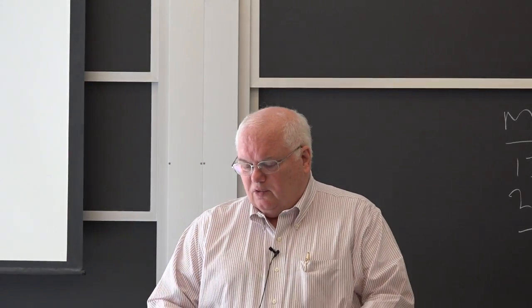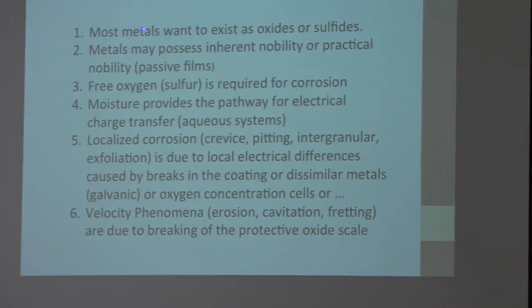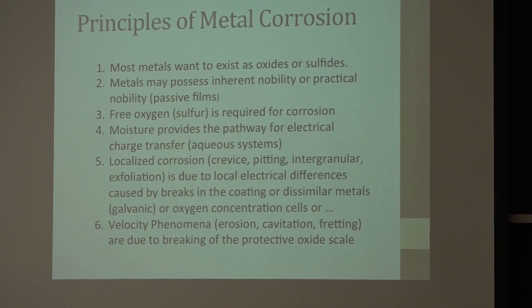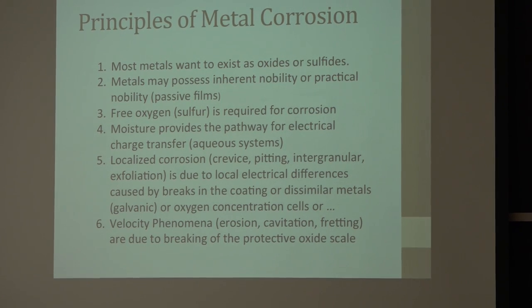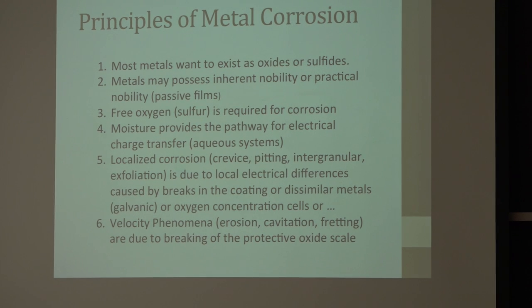You'll find on the web about 10 of these principles I wrote down. The first principle is: most metals want to exist as either oxides or sulfides — things want to go back to their native state. The only metals found in nature in their metallic state primarily are gold, silver, platinum, and copper.